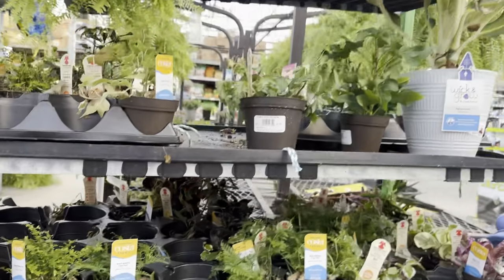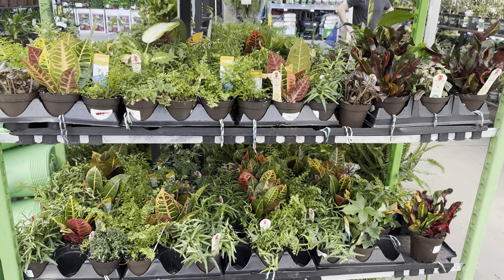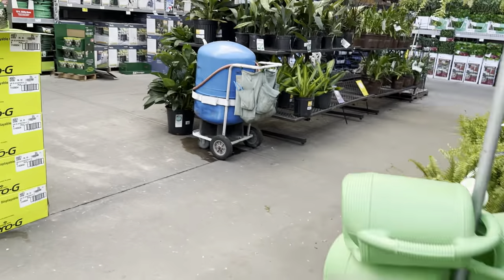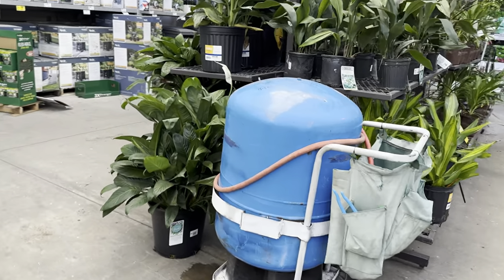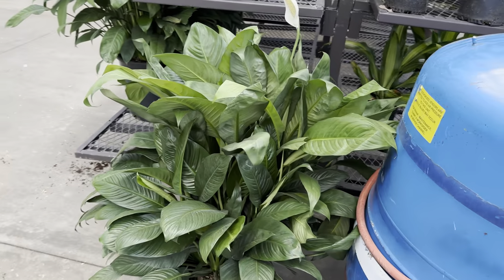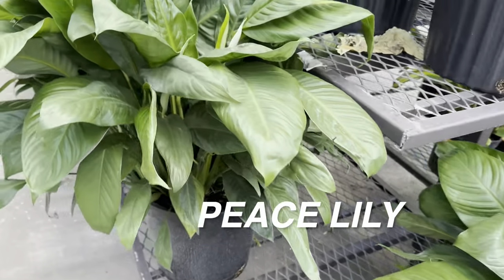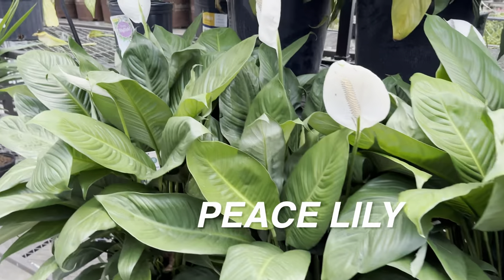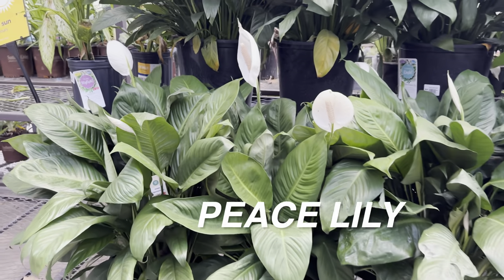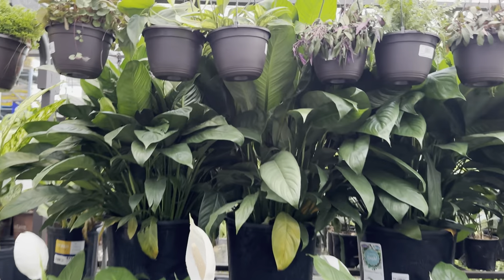It looks like they have their clearance plants outside of the main section. These ones are probably the overflow of exotic angel plants from Costa Farms. Over in this section we've got a bunch of large foliage plants — a massive Spathiphyllum, or what you call a peace lily. That one is in bloom. Look at how large the leaves are — lush, full, and green. It could definitely be a statement plant for a dark corner, since peace lilies can tolerate lower light conditions.